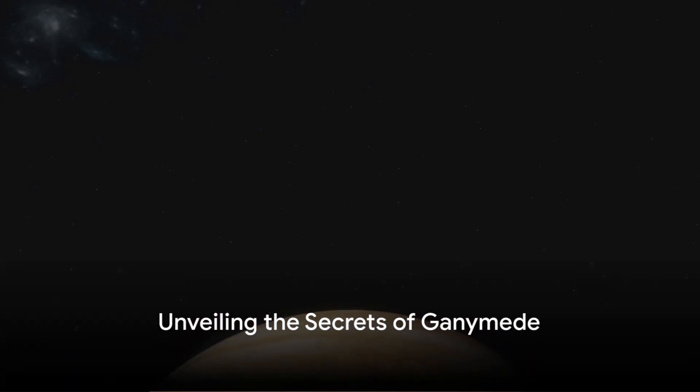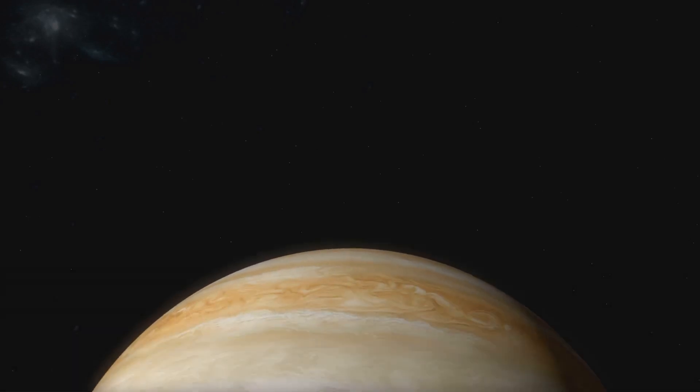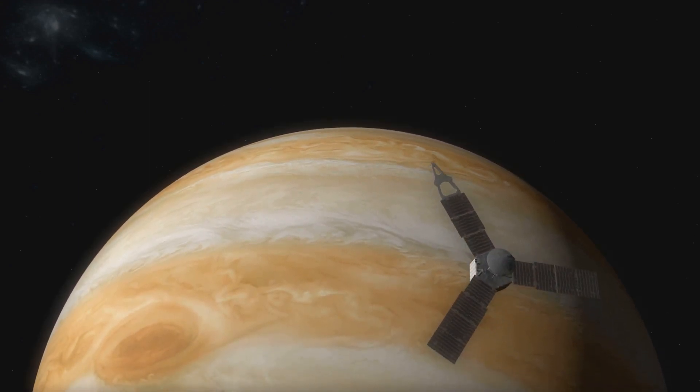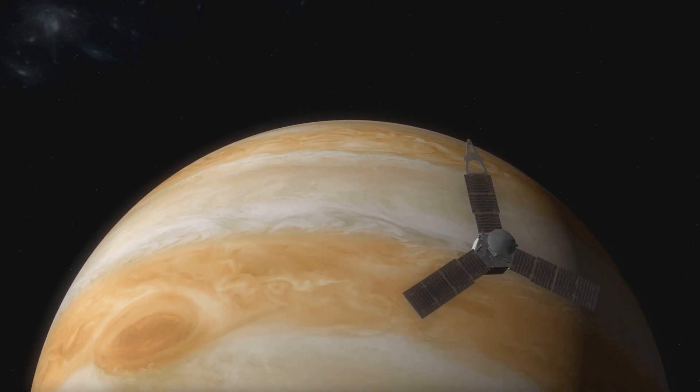Have you ever wondered what secrets Jupiter's moon, Ganymede, might be hiding beneath its icy surface? A question that has intrigued scientists for many years, and continues to do so today.